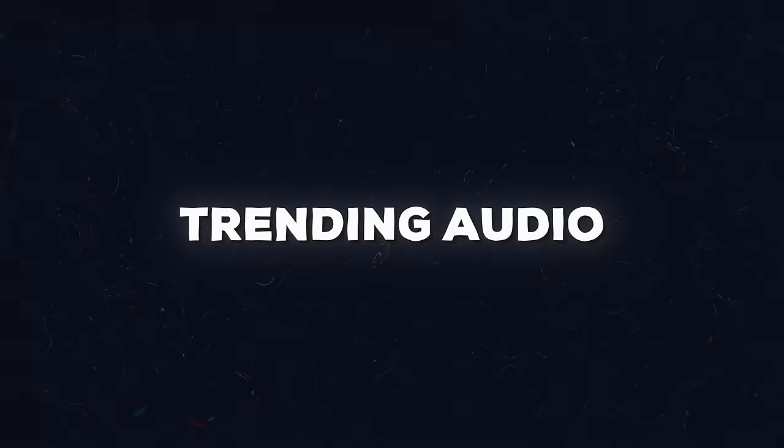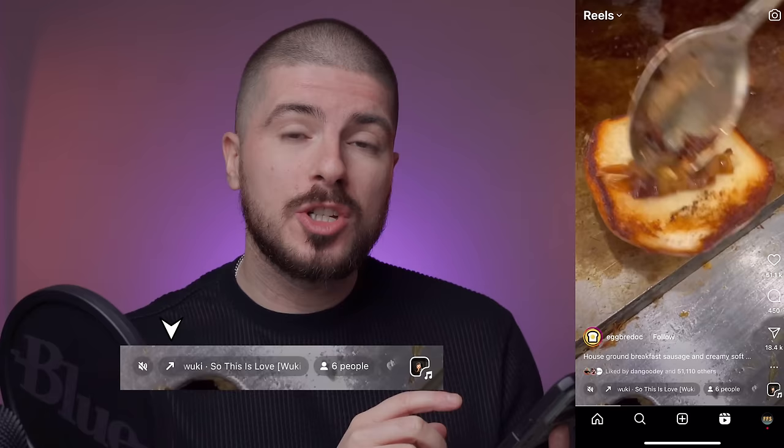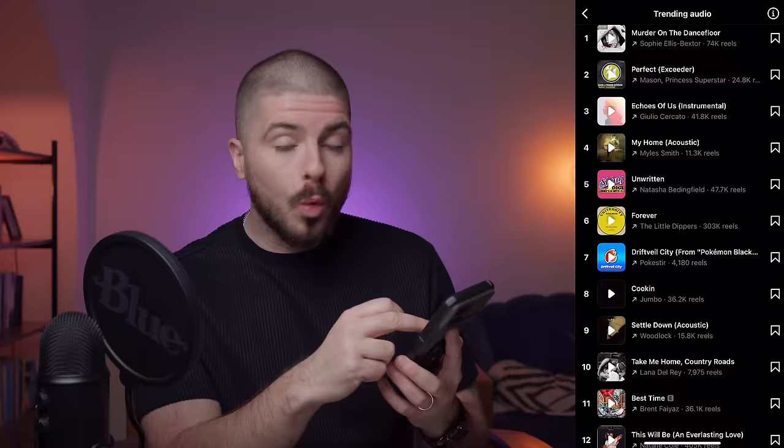Trending audios — here is a full breakdown of the best way to find your trending audio. So let's say you're on your profile. What you want to do is press the reel button in the bottom right. Once you've pressed that, it will show you a bunch of different reels. In the bottom left is where the audios are. To see whether it's trending or not, you will see an arrow pointing up. Once you press the audio, it will say trending or not.